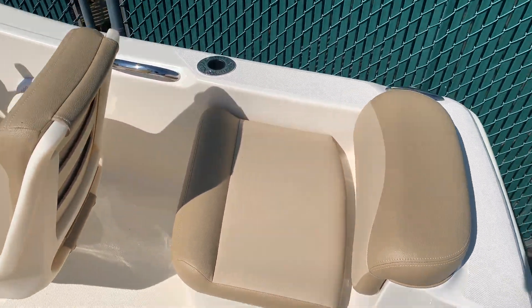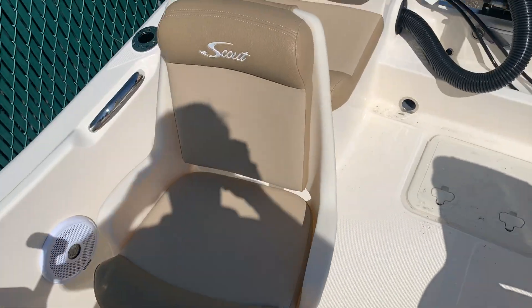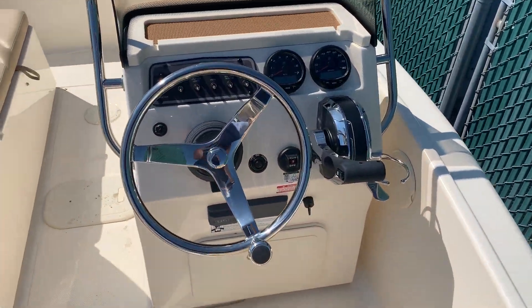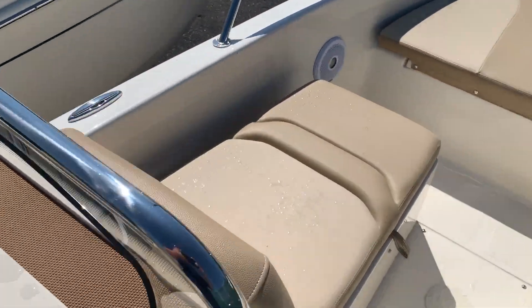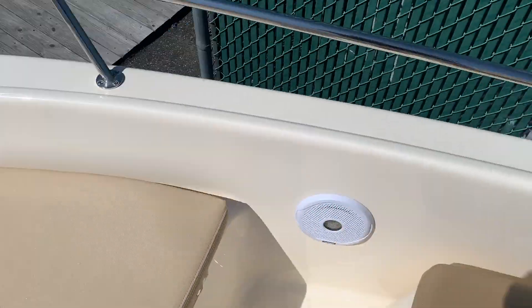Moving into the boat, you have two nice chairs in the back — your captain's chair with a matching chair on the other side. Your helm station on the passenger side. Two lounge chairs. Bow cushion with storage underneath.